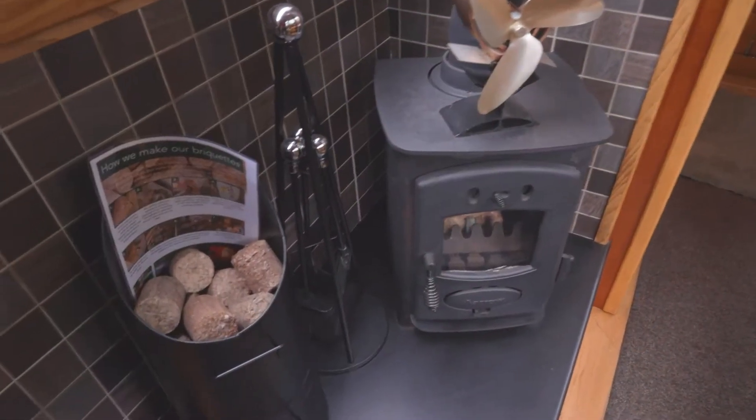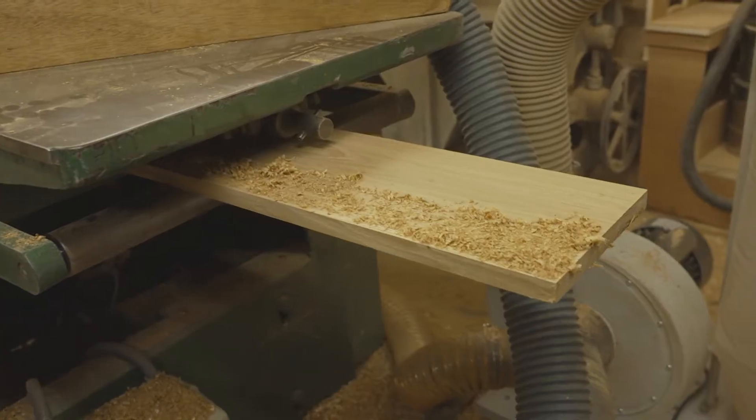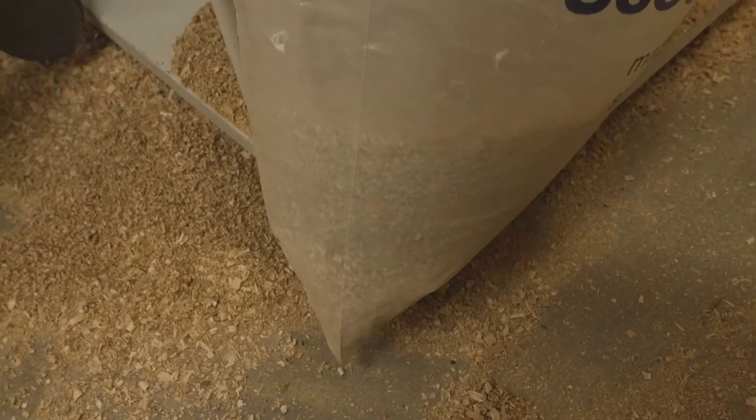We have fitted most boats with wood burning stoves, for which we provide an endless supply of homemade briquettes made from offcuts while building your boat.